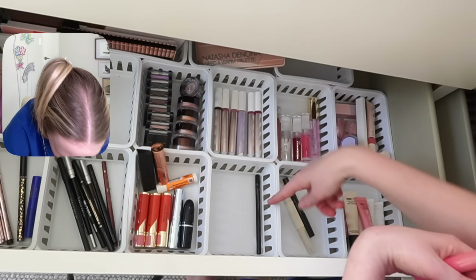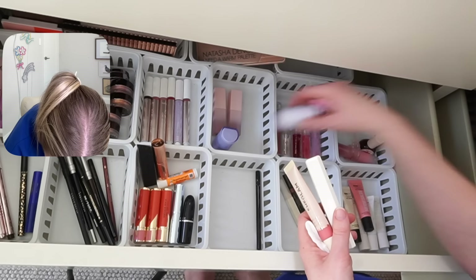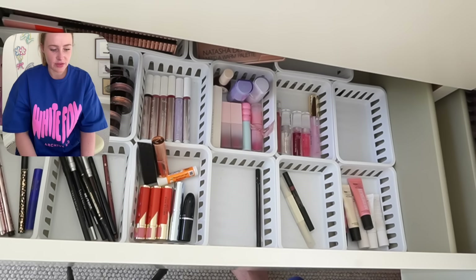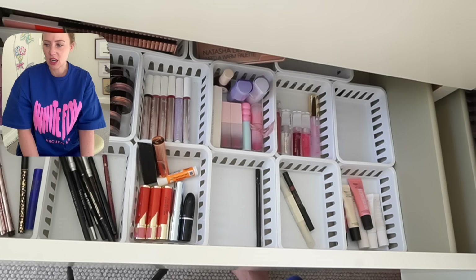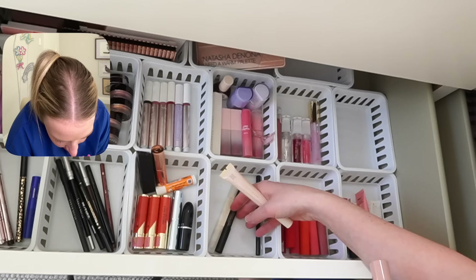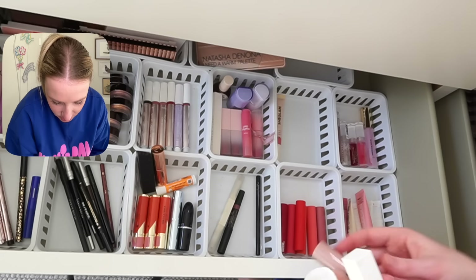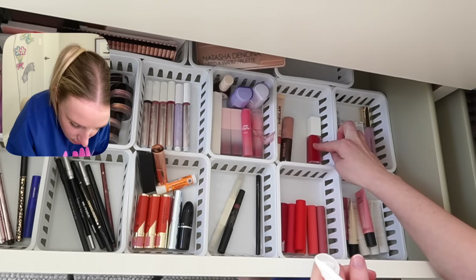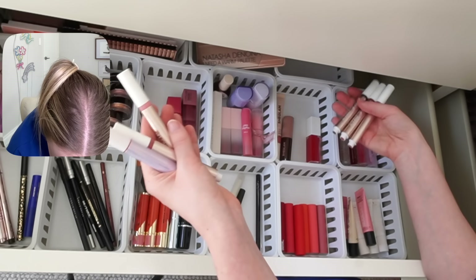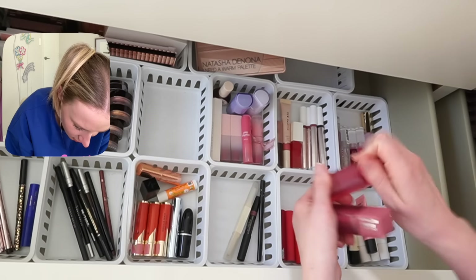I need one section for lip liners — that's just a placeholder. Moving the Tarte ones up. Asian brands section. So these are going to be like my stainy products. I think they're closer to a stain than not. And I need one for the Makeup by Mario ones. These are close enough to a pencil. I'm just moving things in order of how often I reach for them. Long Teddy tints — I don't know if I'm going to use these. I actually really like these so they're in that section. I'm just going to leave one spot free and see what it gets filled up with.